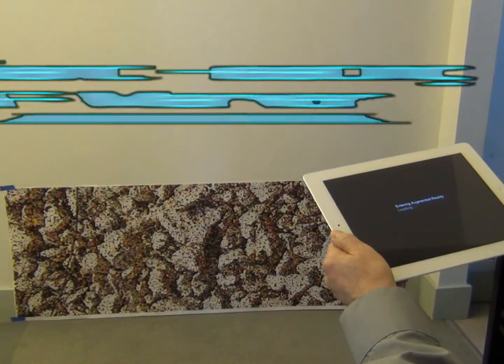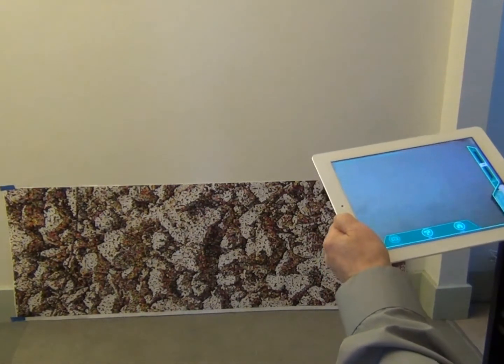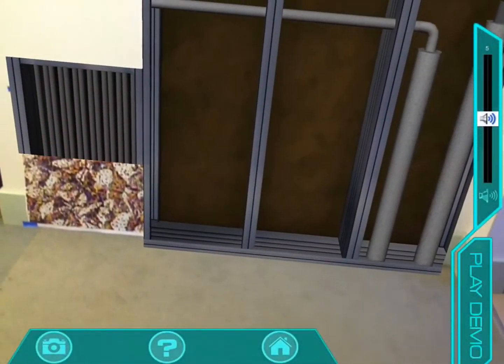Augmented reality has deep roots in the world of gaming, entertainment, and marketing. The goal with this application is to steer away from these common trends and create an application that is both visually appealing as well as functional.